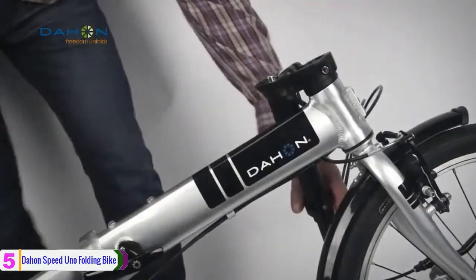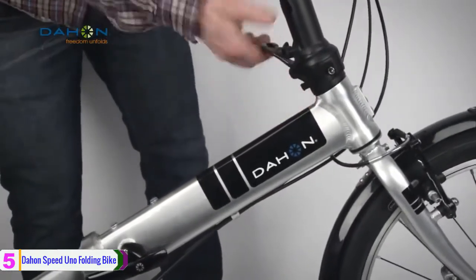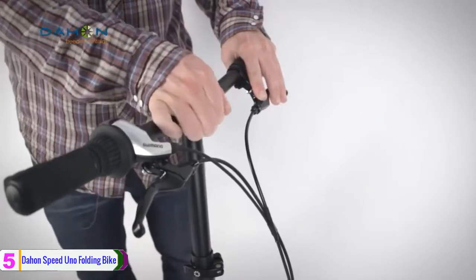It is equipped with a double lock system that ensures every latch that holds the bike together has a secondary locking mechanism to ensure utmost safety.